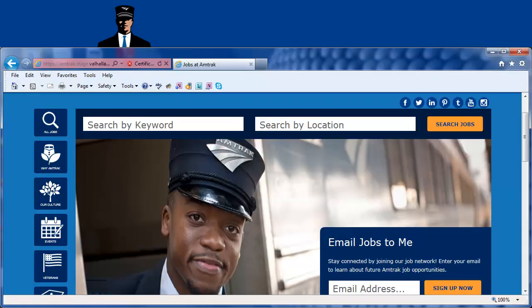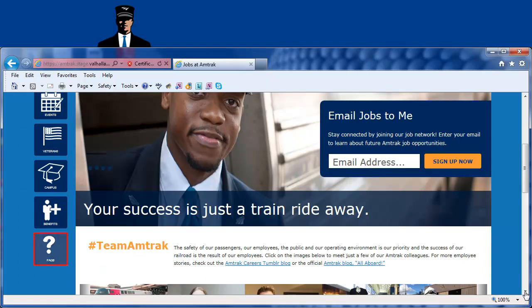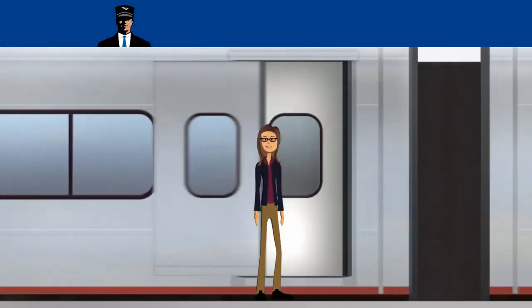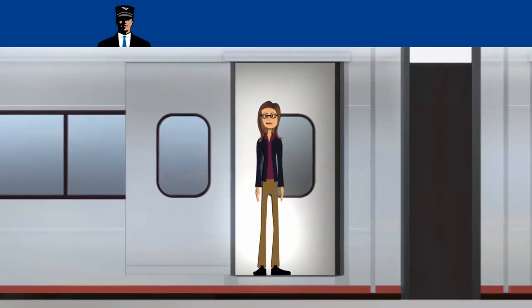There is a step-by-step job aid that provides detailed instructions on how to view and edit your Candidate Profile at jobs.amtrak.com. It can be found by selecting FAQs and clicking the Job Aids link. Amtrak makes viewing and updating your Candidate Profile easy. Now success is only a train ride away. Have a great day.